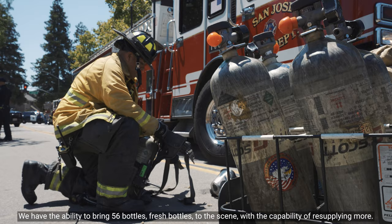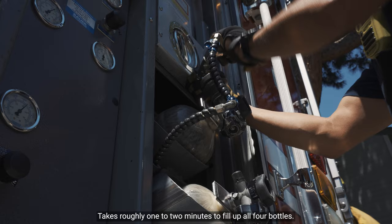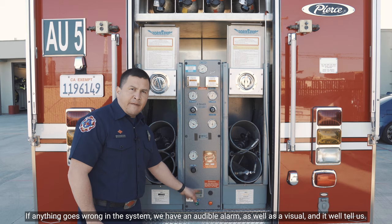This is Air Unit 5's refill station. We have the ability to fill up four bottles at a time, and it takes roughly one to two minutes to fill all four. Since our compressor takes in ambient air, breaks it down, and puts it into the bottles, we have a warning system. If anything goes wrong, we have an audible alarm as well as a visual indicator, and the system will shut down and stop filling.